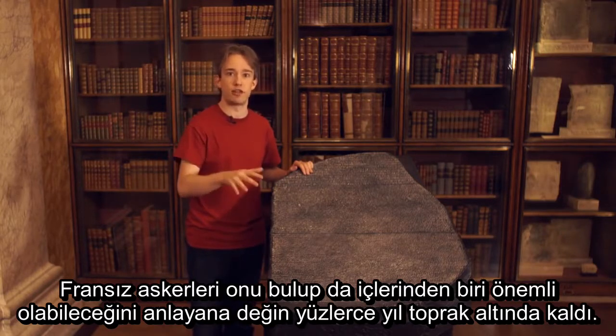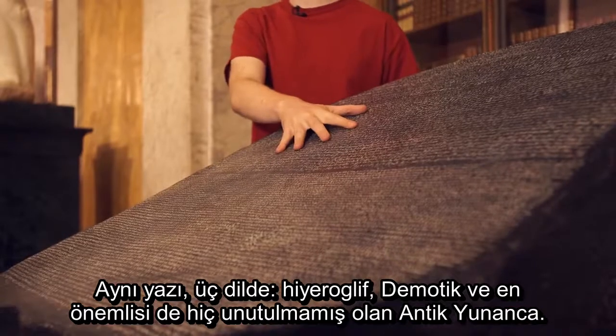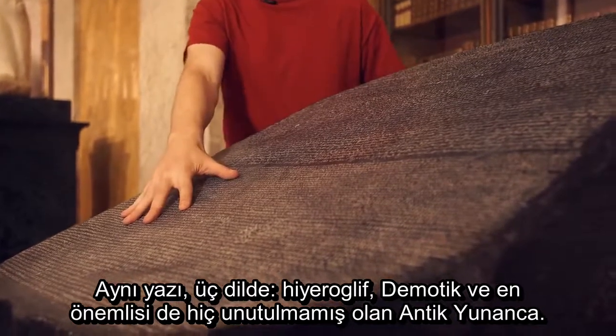The same text in three languages: hieroglyphics, demotic, and most importantly, Ancient Greek — which had never been forgotten.